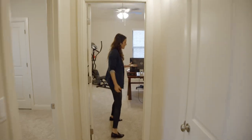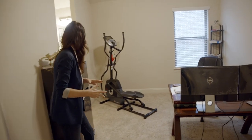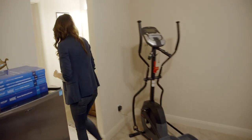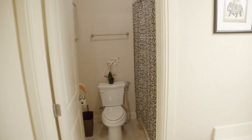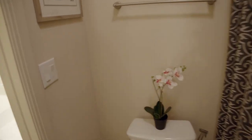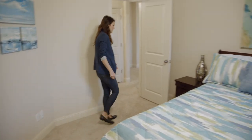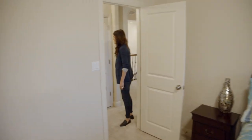Right through here is a bedroom that's currently being used as an office, and it's got this great jack-and-jill that takes you through to another bedroom. The jack-and-jill is nice because it's got separated sinks. All of the bedrooms are a really decent size — tons of closet space in this house.